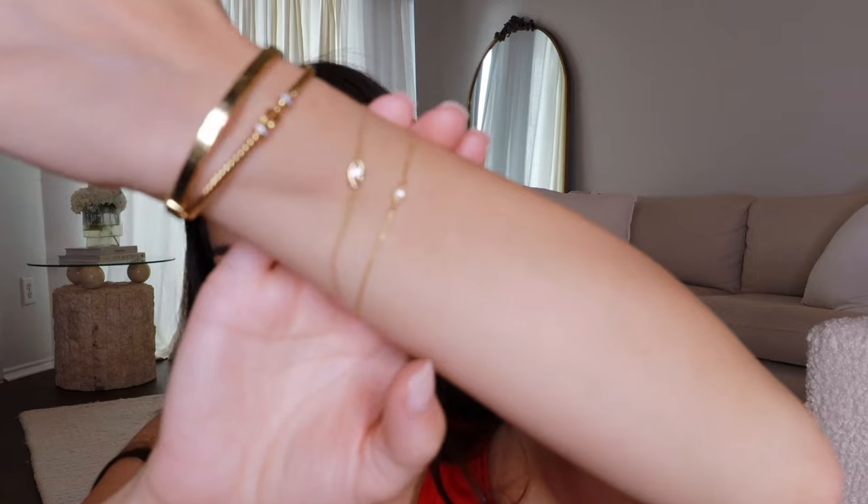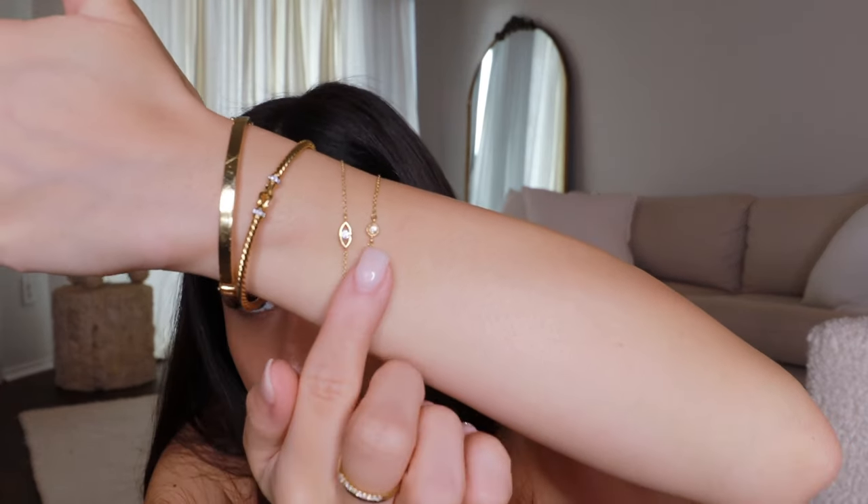I also have two daintier bracelets. One is a diamond solitaire on a dainty chain — that was a gift from my mom, possibly vintage from eBay. I never take it off. The other is an evil eye bracelet with a diamond in the center in 14 karat gold, also from Furco's Fine Jewelry. I used to have a blue evil eye but it fell off, so now I wear this one — I love the superstition of it. The diamond is a really good size for the price point.